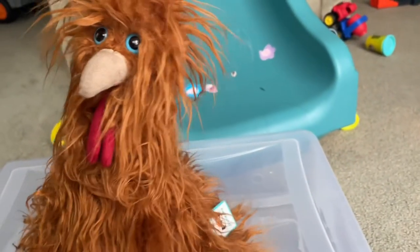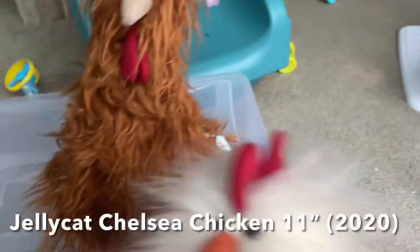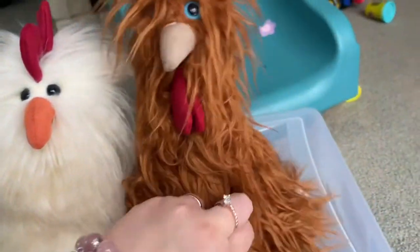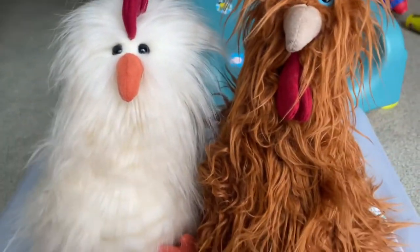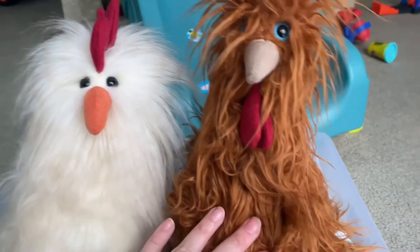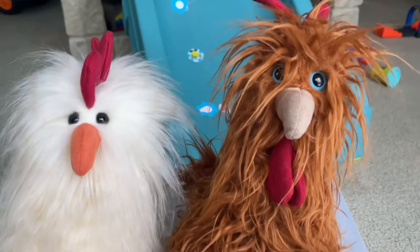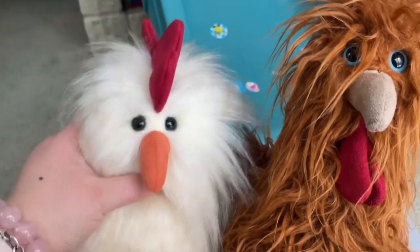Now this is the second chicken I have. I've had this chicken for a long time. They have different furs. I definitely prefer this fur more — this tangled long fur. Well, she's cute too.